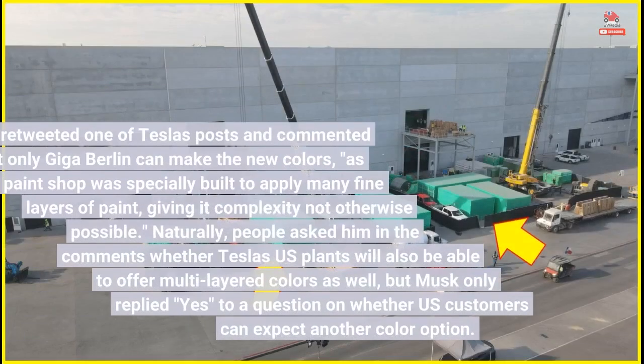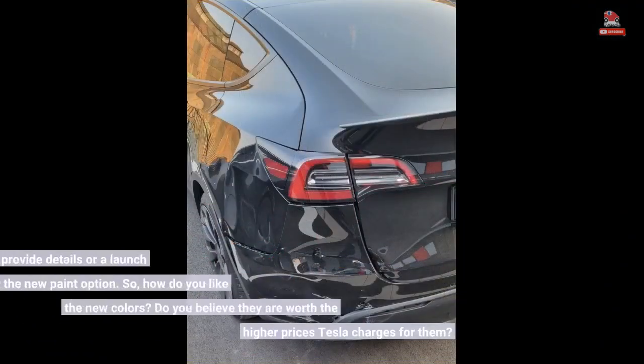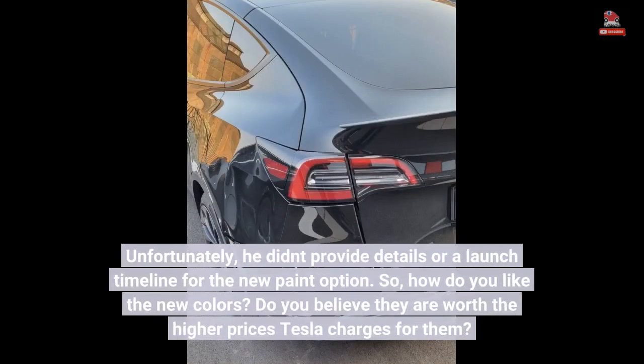Elon Musk retweeted one of Tesla's posts and commented that only Giga Berlin can make the new colors, as the paint shop was specially built to apply many fine layers of paint, giving it complexity not otherwise possible. Naturally, people asked him in the comments whether Tesla's U.S. plants will also be getting the colors, but unfortunately he didn't provide details or a launch timeline for the new paint option.